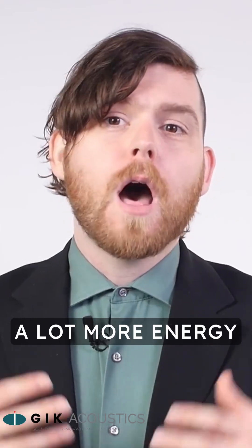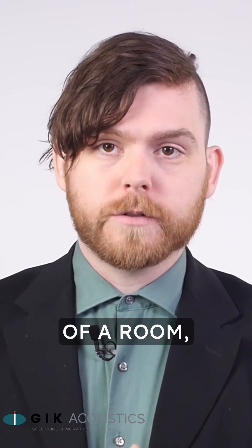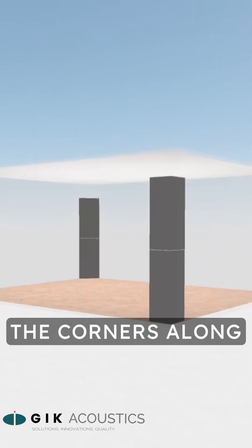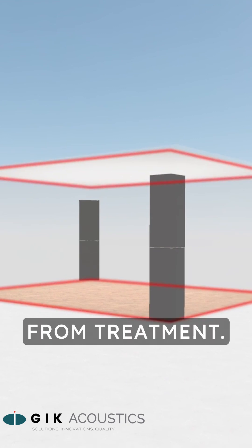Bass frequencies also tend to have a lot more energy than treble frequencies. It's common to see bass traps stacked floor to ceiling in the vertical corners of a room, but there are actually eight more corners that can benefit from bass trapping. The corners along the floor and ceiling that run along the perimeter of your room also cause bass buildup issues and can benefit from treatment.